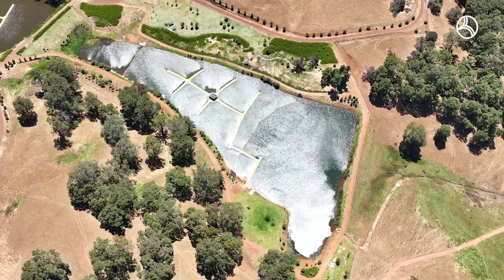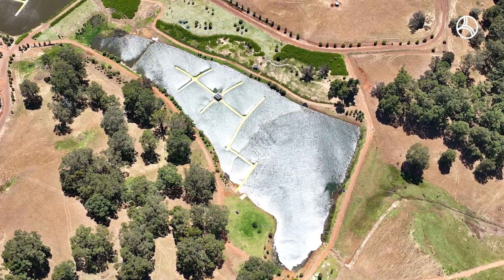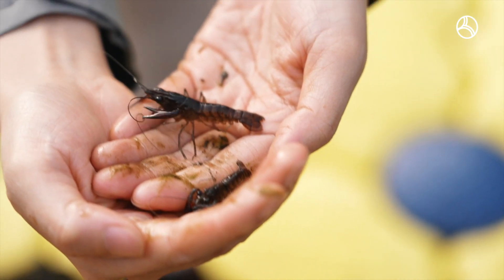Here we are six months later with a completely refurbished dam. We've just added 50,000 juveniles and we look forward to seeing how they progress over the next 18 months.